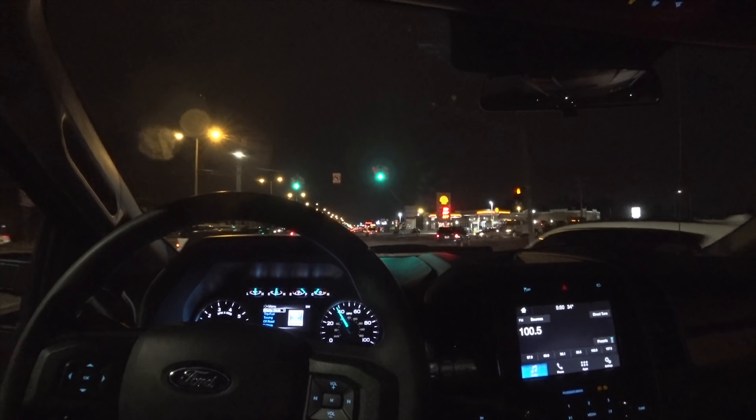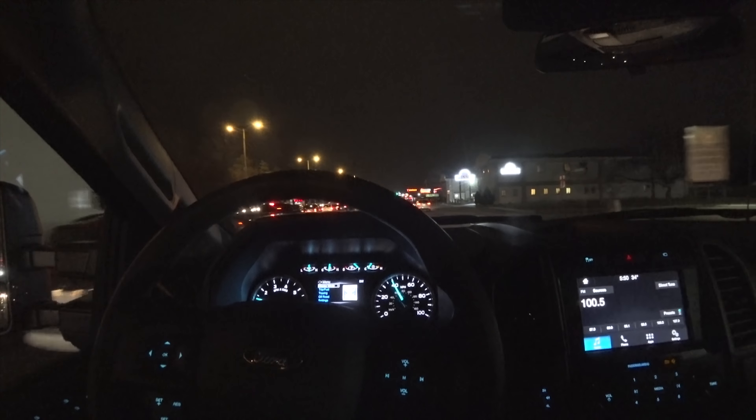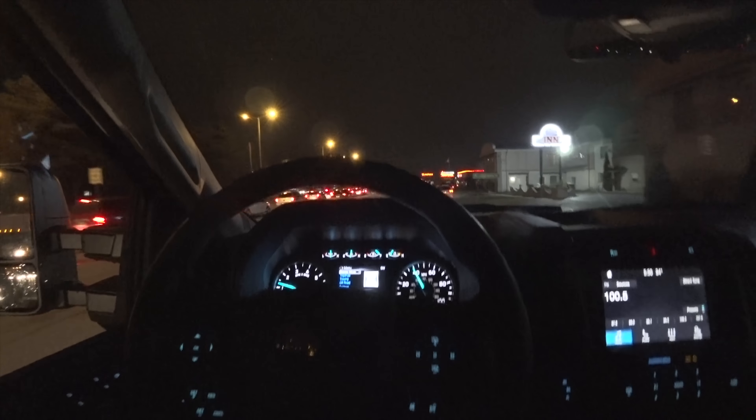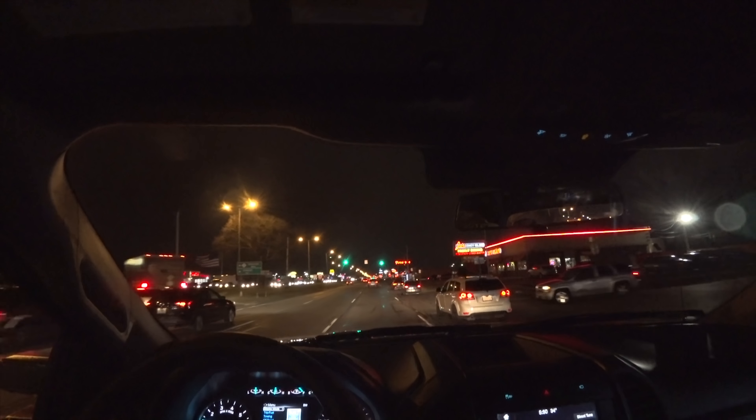Anyway guys, that's it for the first drive of the truck. Thank you for watching — comment below what you think about the truck and hope to hear from you soon. Thanks a lot, bye.